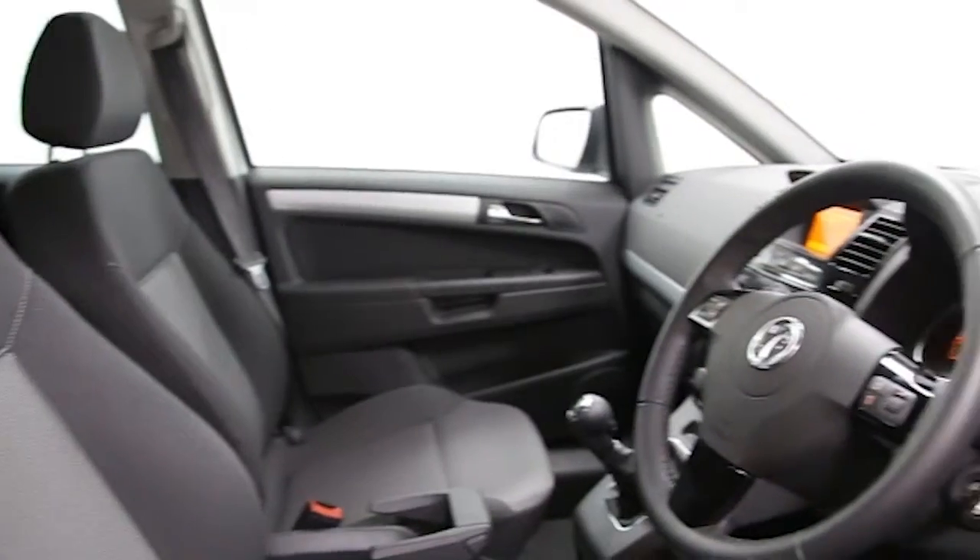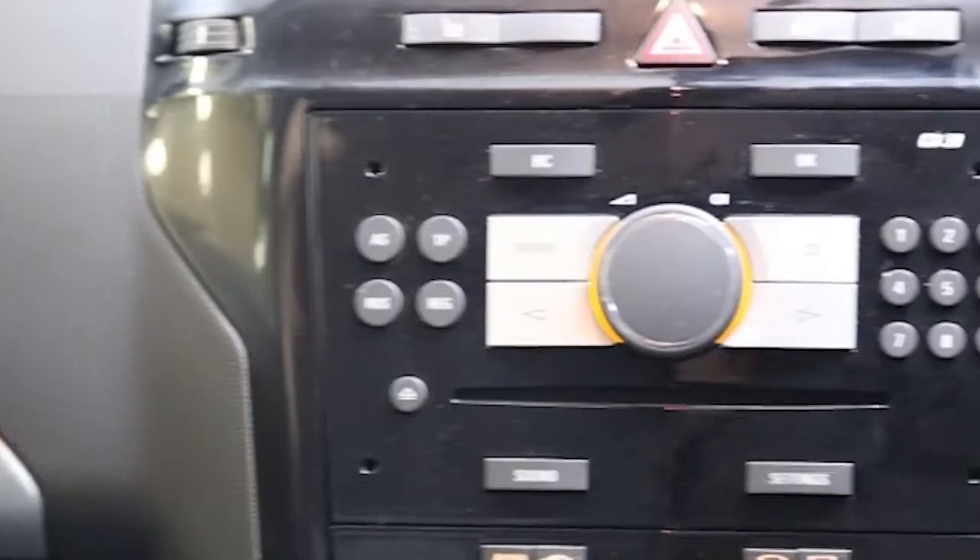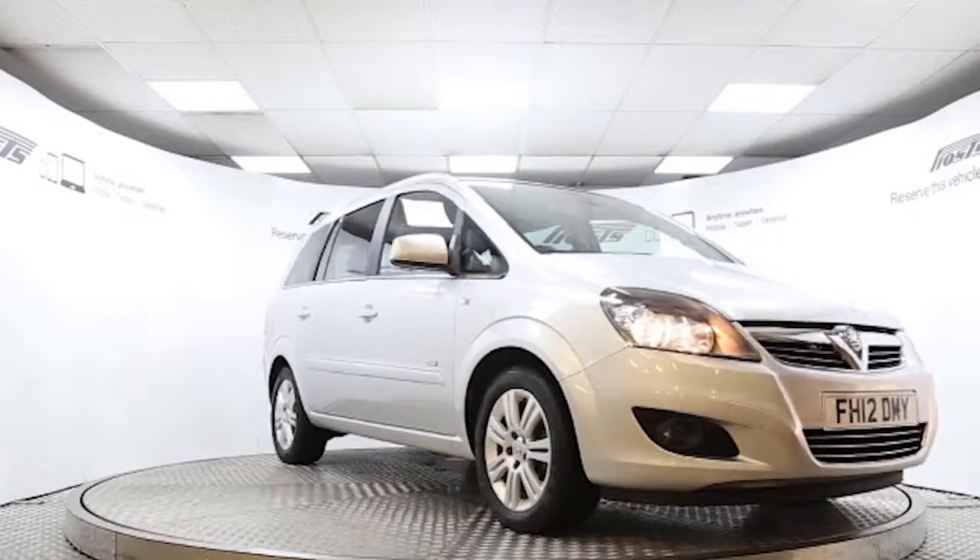This Vauxhall Zafira has been through our full and extensive service and preparation process to ensure it's in perfect condition. Reserve this car online today for 48 hours for a no obligation, fully refundable £100.